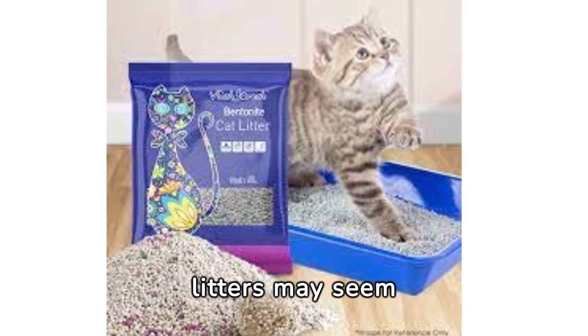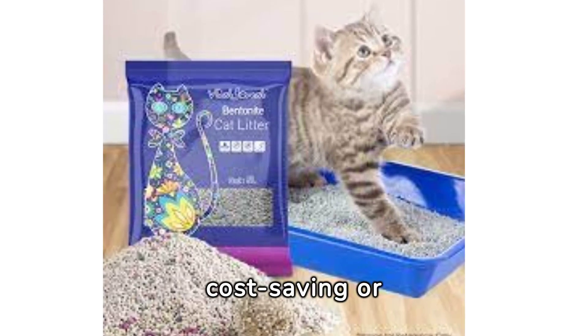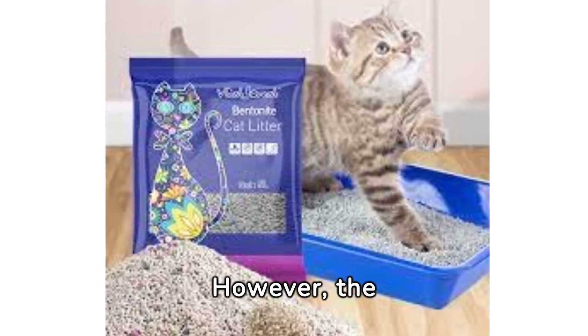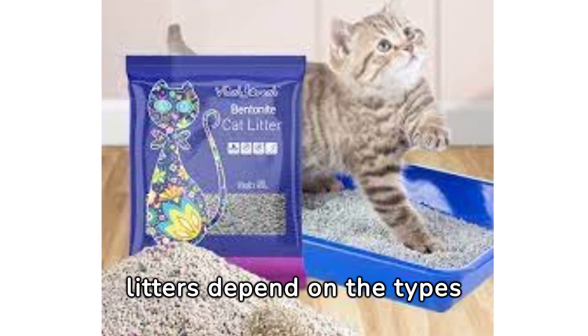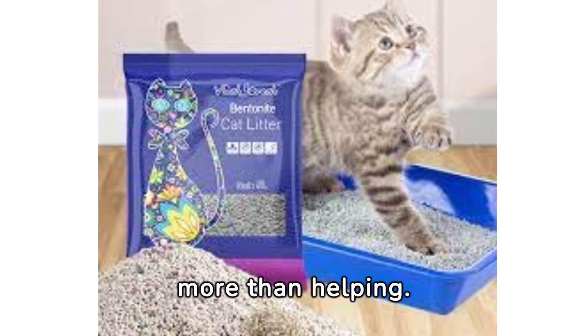The idea of mixing litters may seem practical for reasons like cost-saving or transitioning to eco-friendly options. However, the effectiveness and safety of mixed litters depend on the types combined, with some pairings potentially harming more than helping.